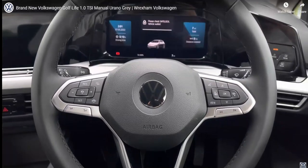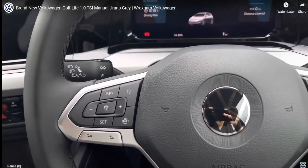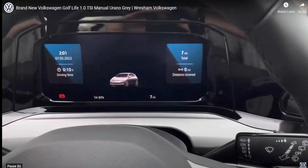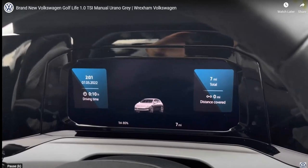Moving on to your multifunction steering wheel, here we can access some of the features directly without removing our hands. This includes the adaptive cruise control, allowing you to take your feet off the pedals. Using the controls on the right side of the wheel, you can customise what you want to see in your digital cockpit — this is where you find all your key driver information and settings.